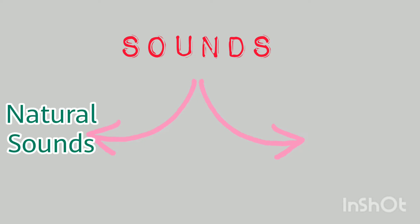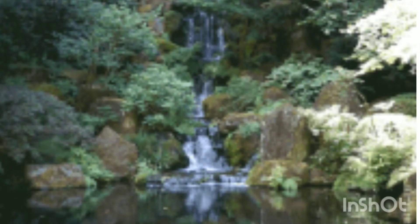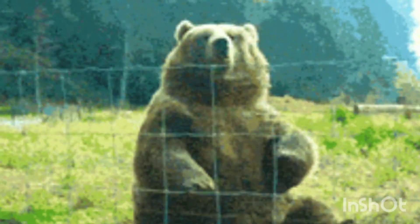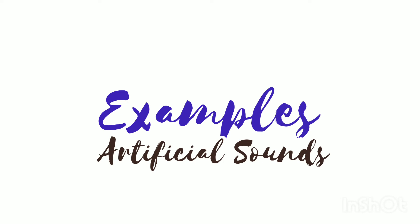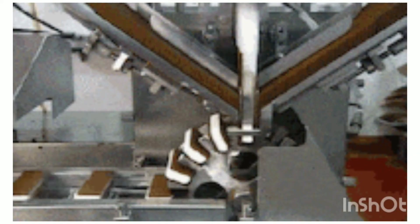There are two types of sounds: natural sounds and artificial sounds. Examples of natural sounds are the sound of waves, waterfalls, birds, animals, and ourselves, among many more. Examples of artificial sounds are sounds of loudspeakers, machines, vehicles, and musical instruments such as guitars and flutes, and many more.